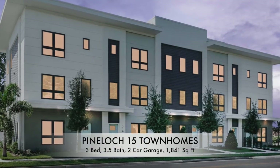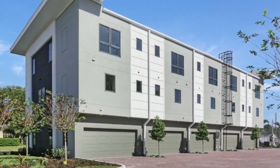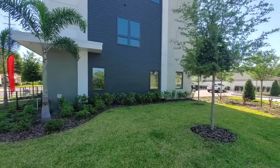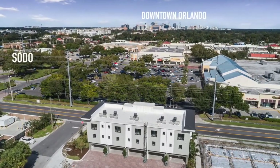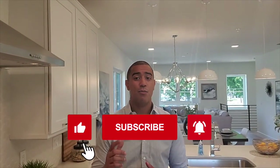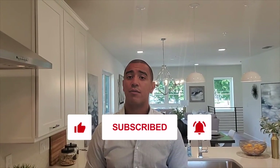Hey guys, it's Mike Malave, your Realtor at Preferred Real Estate Brokers. Today I'm going to show you these beautiful townhomes being built by Dean Ash — three bedrooms, three and a half baths, over 1,800 square feet with a two-car garage, just south of downtown Orlando. Thank you to Scarlett and Heather from Anker Real Estate for giving me a chance to showcase their listings. Please comment, like, and subscribe. This is a beautiful property — let's get to it.